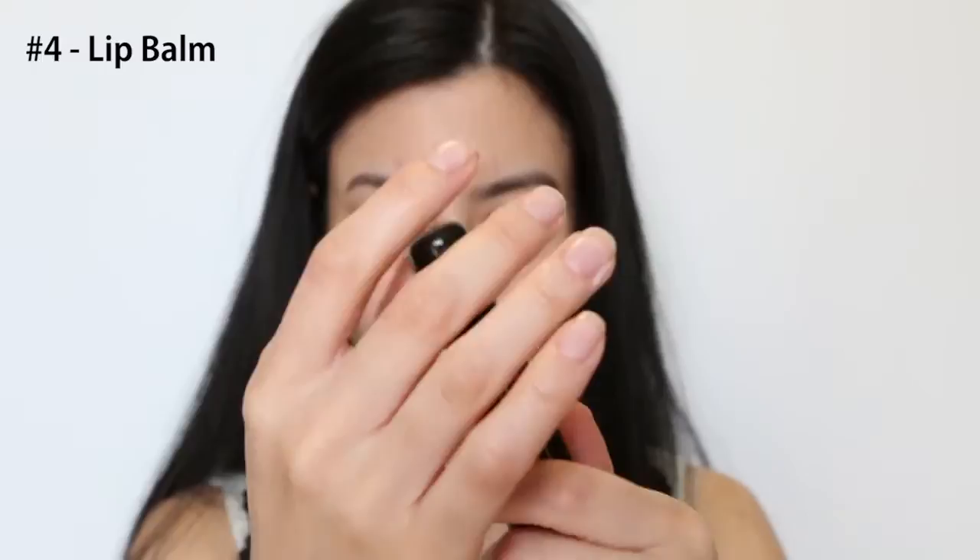Bring your favorite lip balm and keep it at the ready. I tend to need to reapply this every few hours to avoid cracked lips. Try and bring one that doesn't require you to constantly dip your fingers into — not only is it more hygienic, but it's just going to be a lot easier when on a plane.